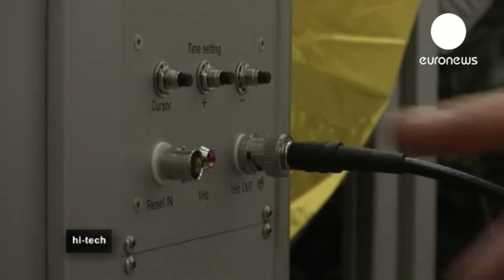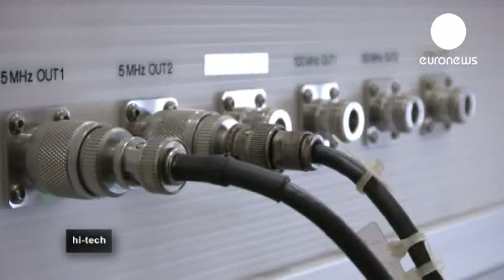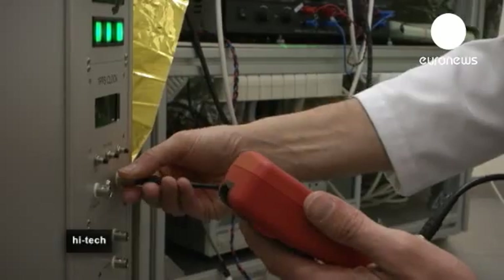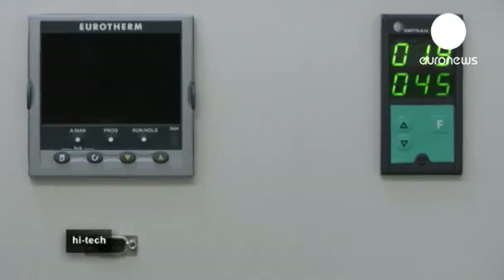The atomic clock measures time accurately because it relies on the radiation emitted by atoms. The frequency emitted by atoms of hydrogen is measured and gives the reference for time.